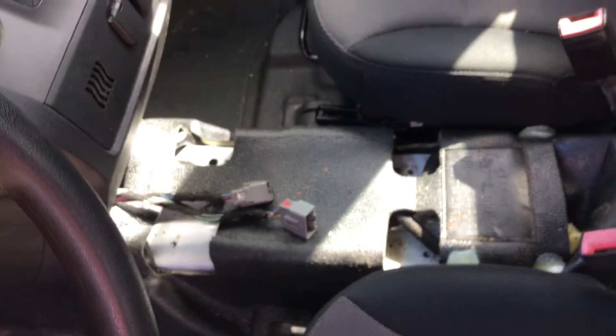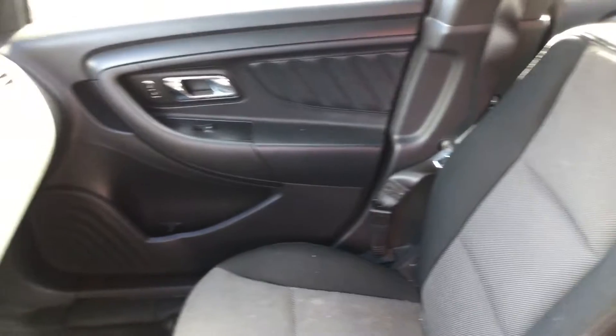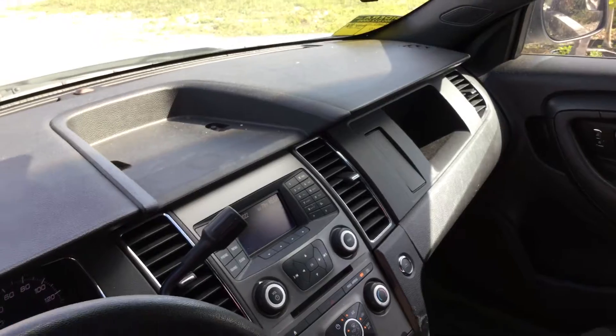The driver's seat is torn — shows normal wear and it's torn right there. It's missing the center console. The passenger seat looks good. All the door panels are in place and appear to be in good shape. The dashboard is not cracked.